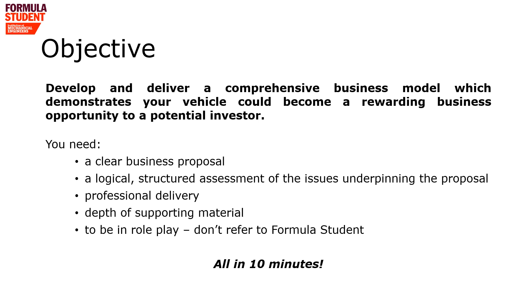To do this, you need a clear business proposal, a logical, structured assessment of the issues underpinning the proposal, a professional delivery, depth of supporting material, and we expect you to be in role play. Don't talk about Formula Student here. And you need to do all of this within 10 minutes.